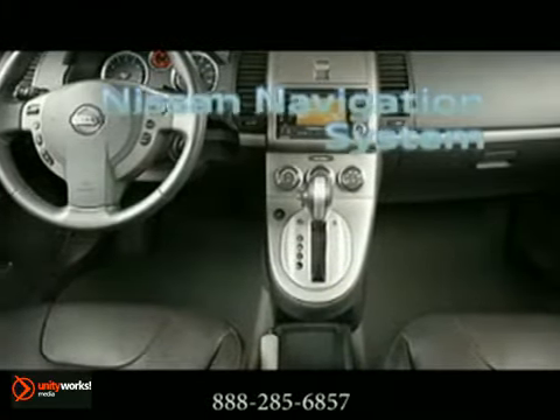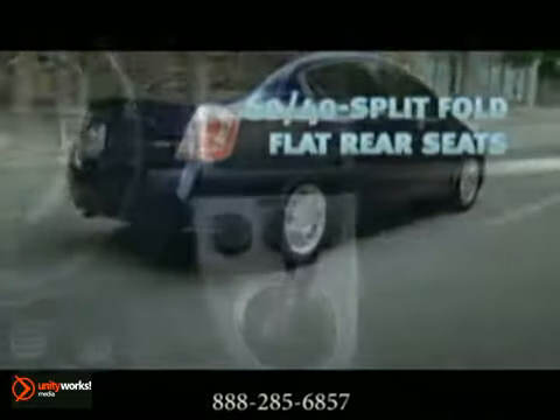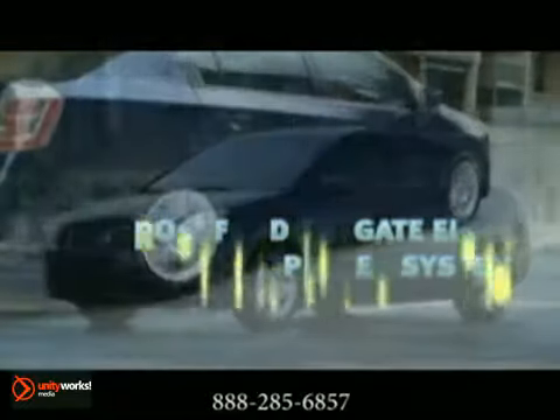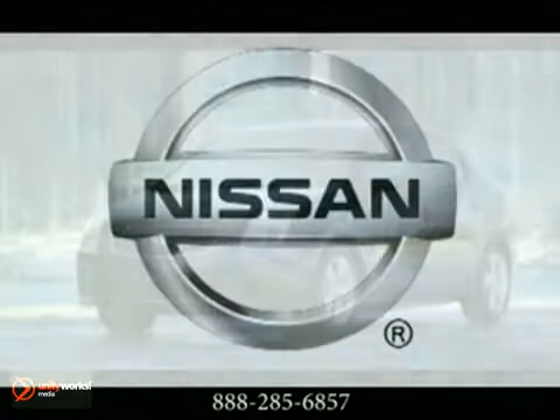Versatile and generous, with your life in mind, Sentra gets it and gives you everyday conveniences for almost every occasion. Clever storage and room for friends — so pack with gusto and let the road tripping begin. The 2012 Nissan Sentra: smart, powerful, and ready for anything.